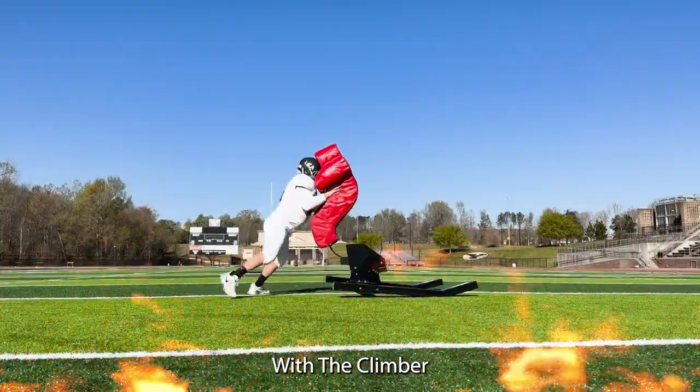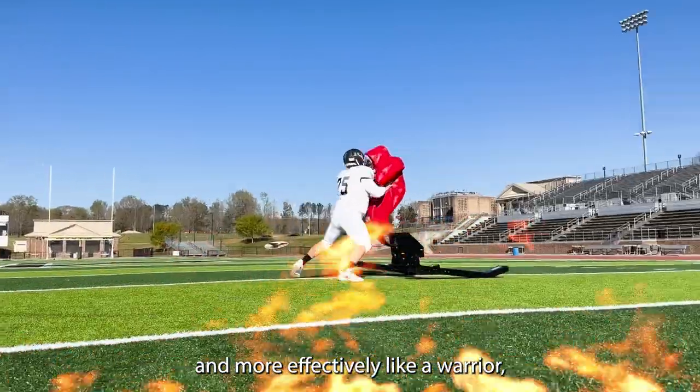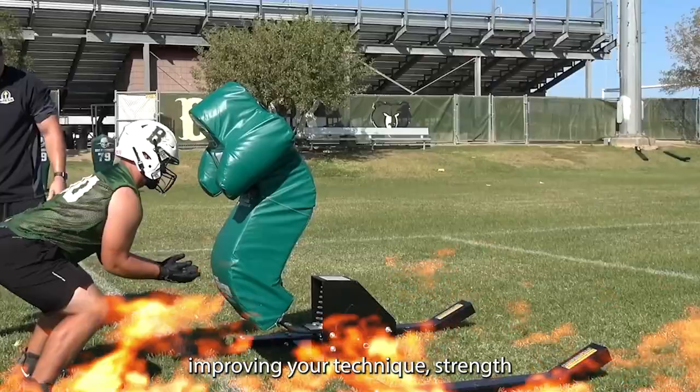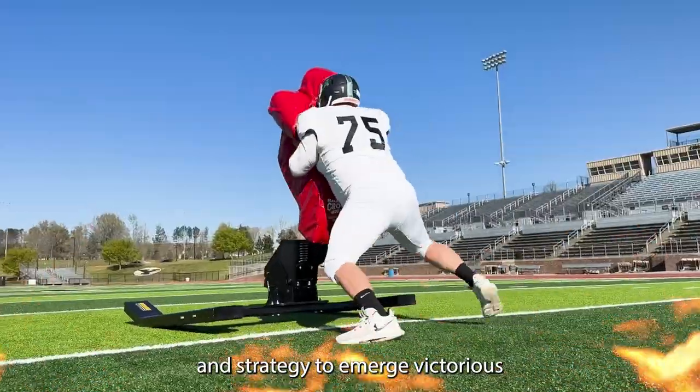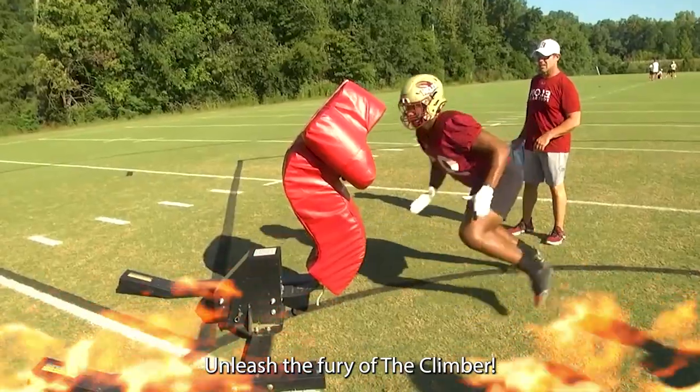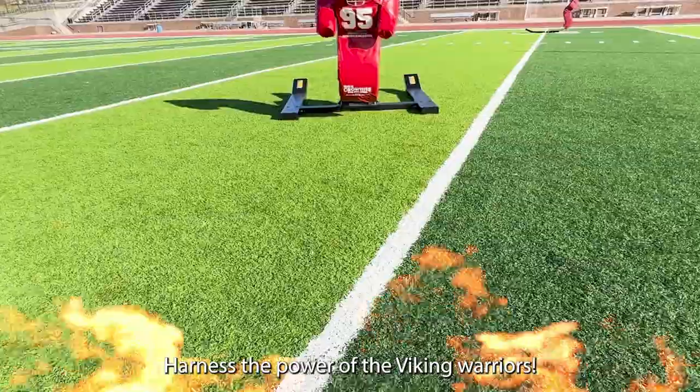With the climber, you'll train smarter and more effectively like a warrior, improving your technique, strength, and strategy to emerge victorious on the battlefield. Unleash the fury of the climber. Harness the power of the Viking warriors.